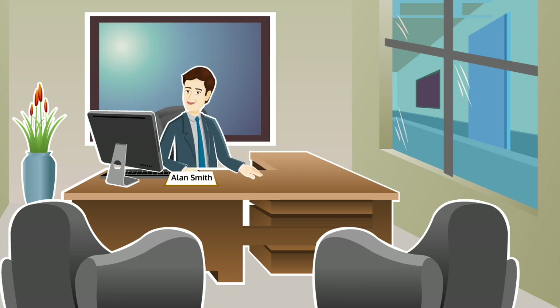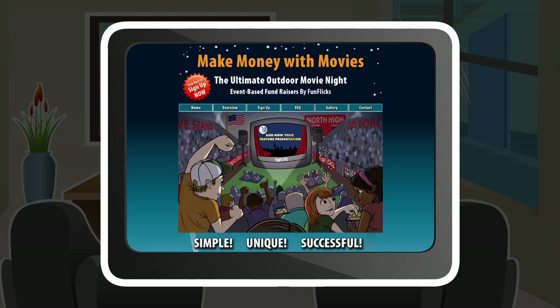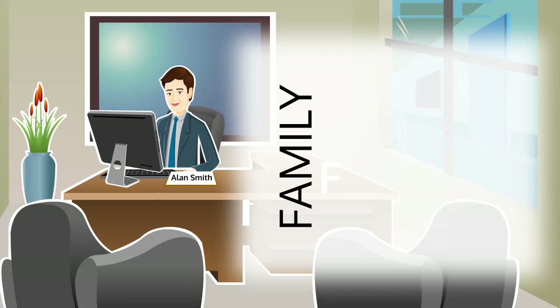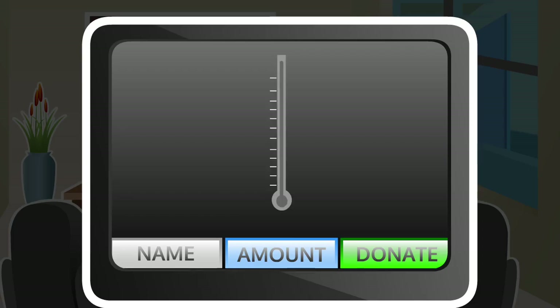So then why is Alan looking so pleased with himself this time? Well, he decided to embrace technology and try a fresh new fundraising idea — one that involves no inventory, no money, and no paperwork. One that involves the whole community, is fun, family friendly, and that kids actually love.